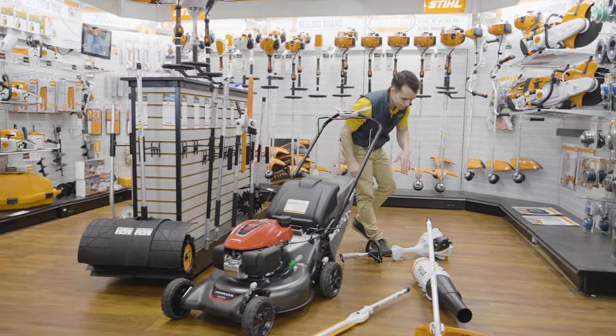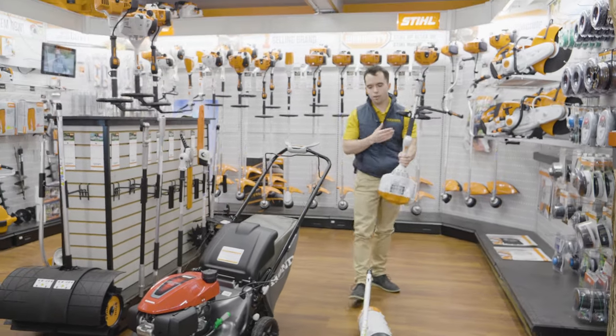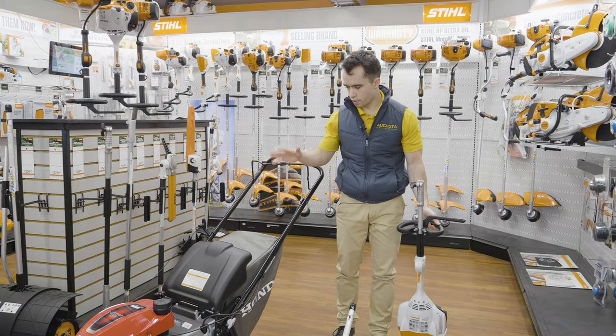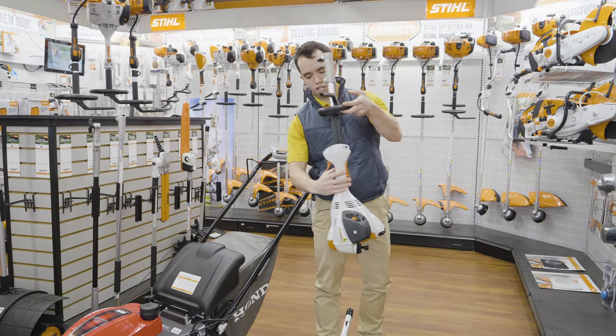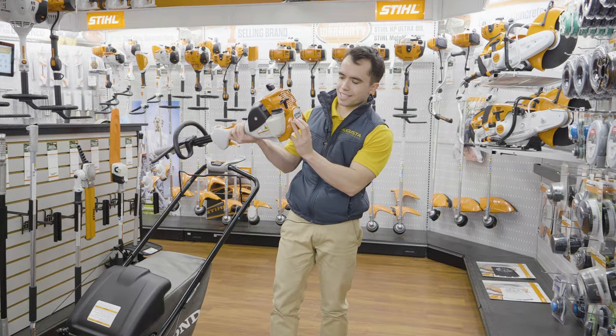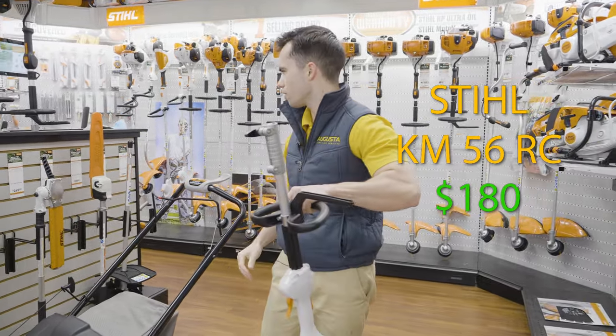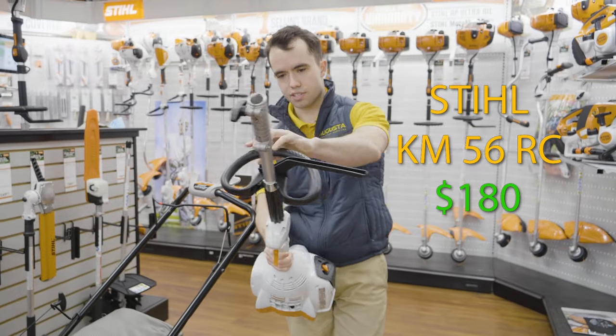Now let's move over to the other pieces of equipment you're going to need. Ideally, when you're starting with mowing, you need to do three things: mow, trim, and blow. So we've got our mower. Now let's talk about trim. This is the Stihl combi system — this is the KM56RC, and this is going to run you about $180 to $200 for this bad boy right here.